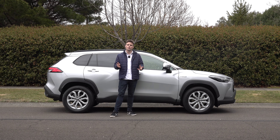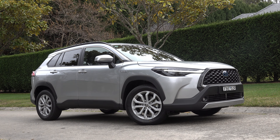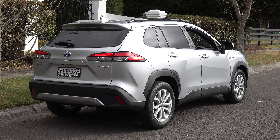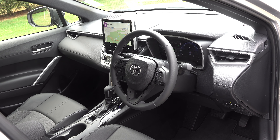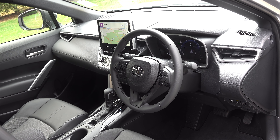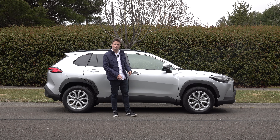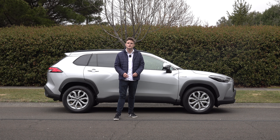So with the short driving impressions out of the way, let's wrap up with a verdict. If you want a Toyota Corolla but you need some additional space and want to sit slightly higher, this could be the car for you. It's very practical, spacious and comes with good technology features. Thanks for watching — please give it a like, share and subscribe, comment below what you think of the Toyota Corolla Cross, and I'll see you in the next video.